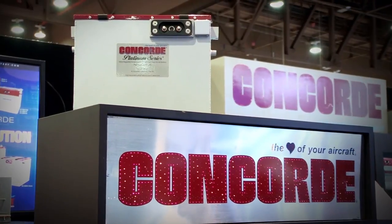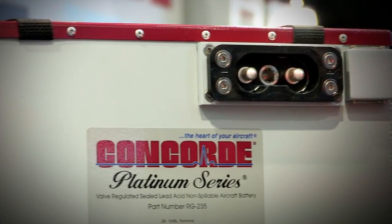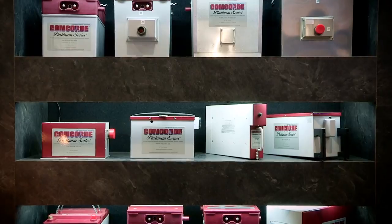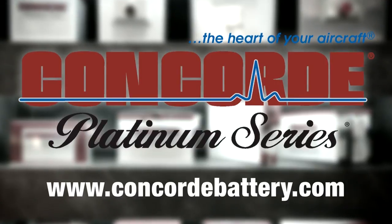Concord's Recombinant Gas RG Series Seal Battery Technology produces a high-performance battery with the advantages of being pre-tested and fully charged at the factory. Find out more about Concord's entire line of batteries at www.concordbattery.com. Concord — the heart of your aircraft.